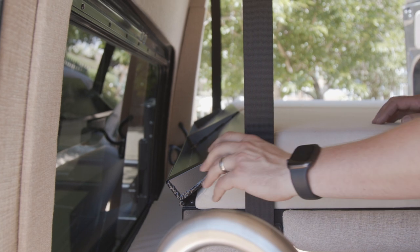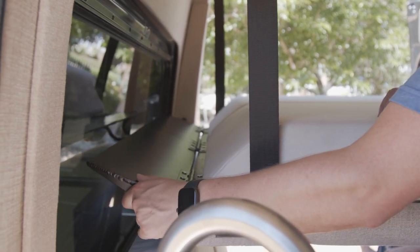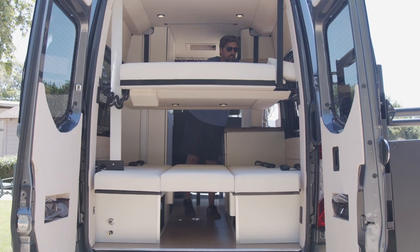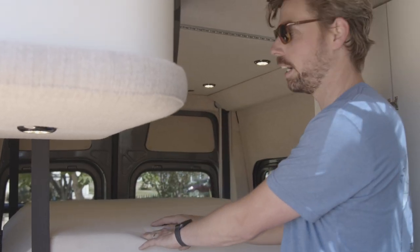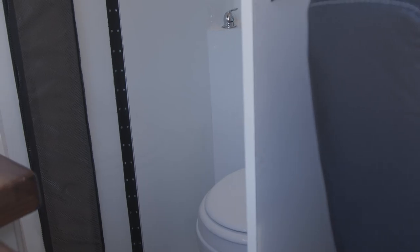I can drop the bed down and there are little wings built onto the sides that fold out. An additional cushion stored below fills in the gap, giving bed space for four people — two up top and two down low. The sleeping area is side to side, about 70 inches by 60 inches.